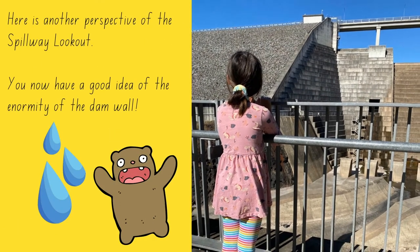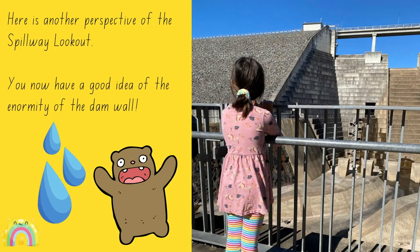Here is another perspective of the spillway lookout. You now have a good idea of the enormity of the dam wall.